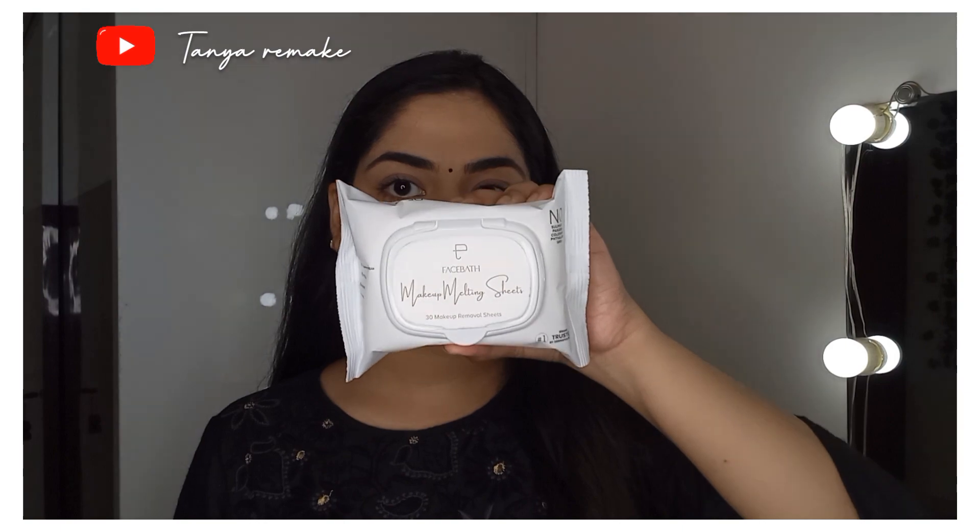The next product is Makeup Melting Sheets from Personal Touch Skin Care. This is how the packaging looks. It comes with 30 sheets total and you can remove makeup in one minute. These are 100% biodegradable, anti-pollution, nourishing, and soothing. If you have sensitive skin, it might sometimes feel a little itchy, so try it carefully. The price is Rs.429 and they are worth buying.